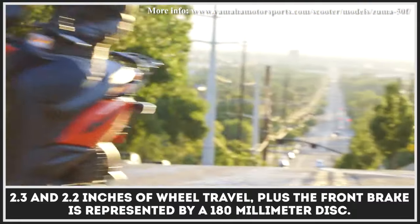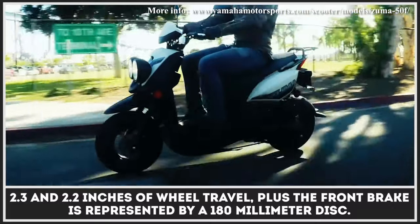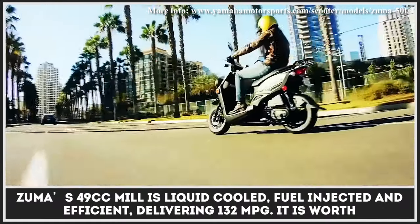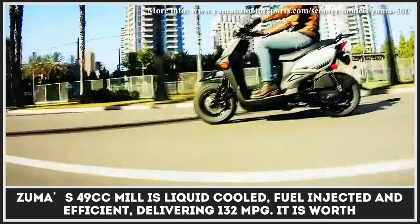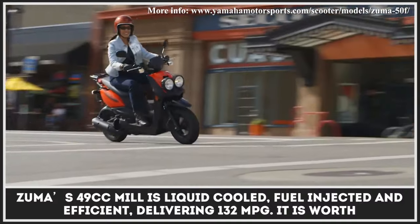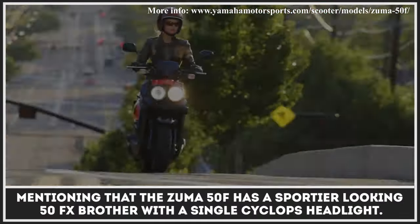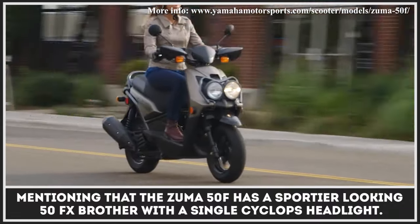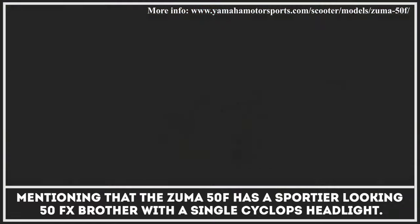The front brake is represented by a 180mm disc. The Zuma's 49cc mill is liquid-cooled, fuel-injected, and efficient, delivering 132 mpg. It is worth mentioning that the Zuma 50F has a sportier-looking 50FX brother with a single cyclops headlight.